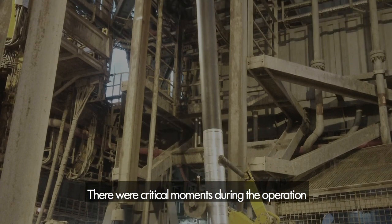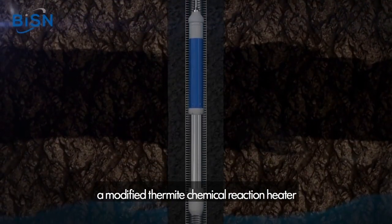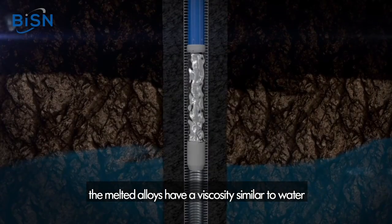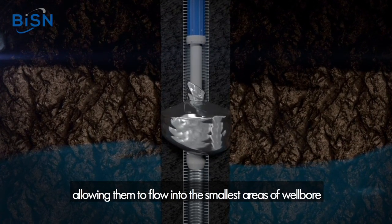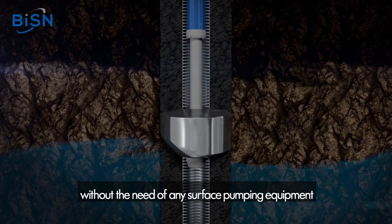The bismuth plug utilizes a modified thermate chemical reaction heater to melt bismuth-based alloys downhole. The melted alloys have a viscosity similar to water and a specific gravity 10 times that of water, allowing them to flow into the smallest areas of the wellbore without the need for any surface pumping equipment.